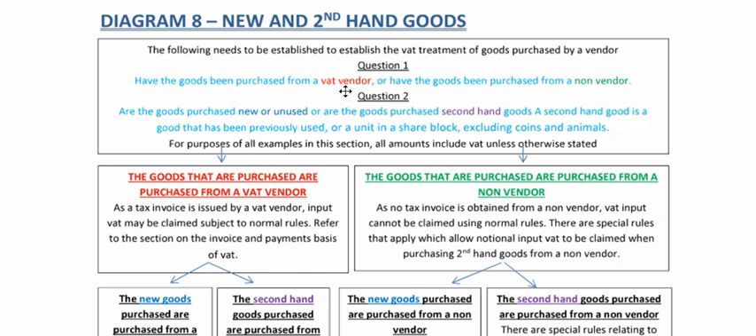Have the goods been purchased from a VAT vendor, or have goods been purchased from a non-vendor? Over here in the notes are what happens when goods are purchased from a VAT vendor. Let's just think about VAT vendors before we carry on.